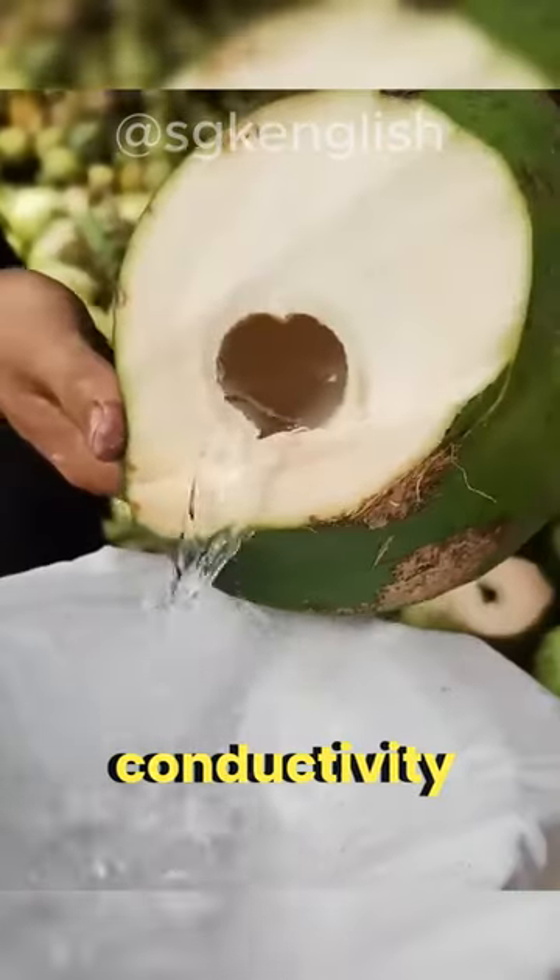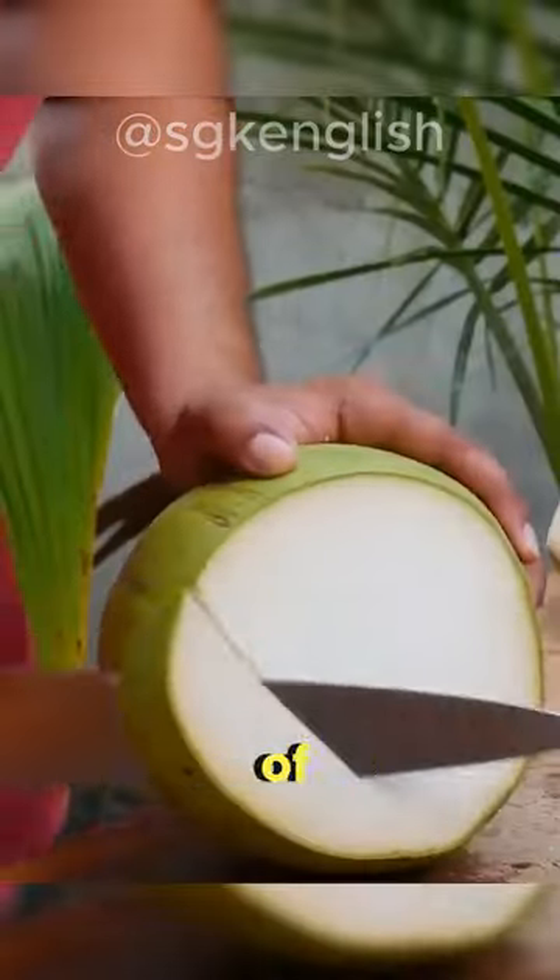Just like electronic conductivity, coconut water serves as a vital source of hydration and nutrition.